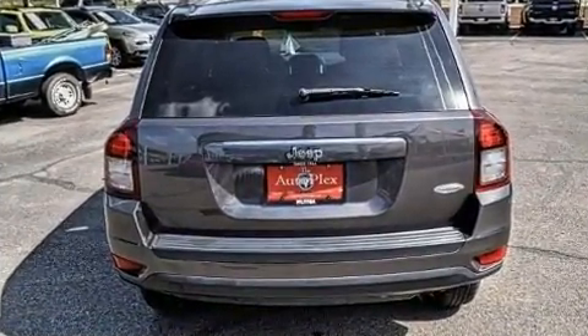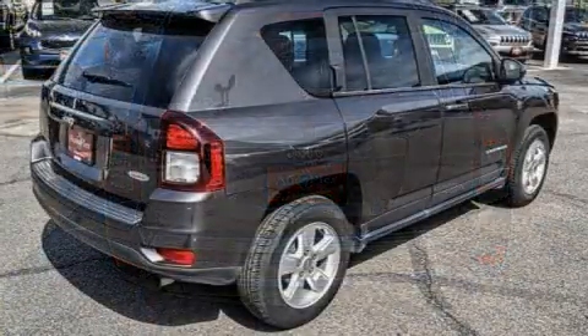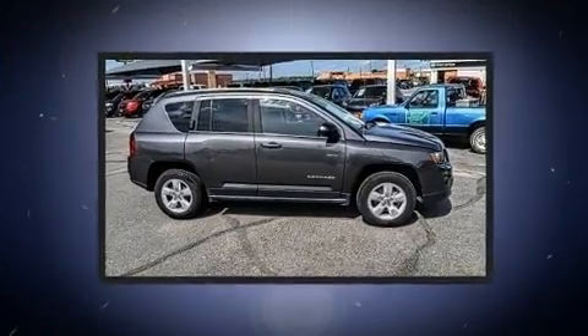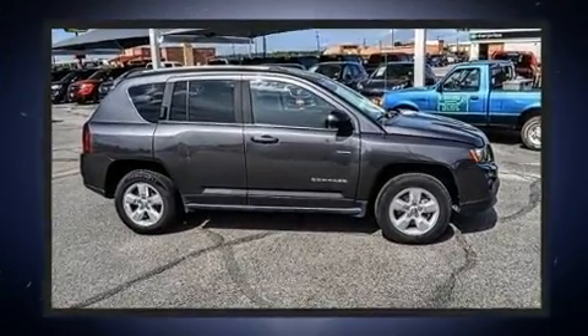Under the hood, you'll find a four-cylinder engine with more than 170 horsepower, providing a smooth and predictable driving experience. Jeep prioritized practicality,